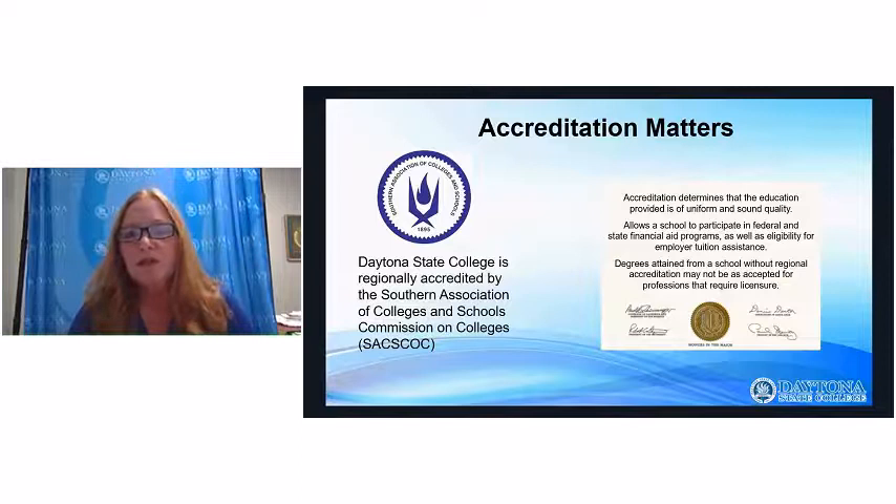Why should you choose Daytona State College? We are regionally accredited by the Southern Association of Colleges and Schools, and we serve about 25,000 to 30,000 students a year. This accreditation means that your instruction is of the highest quality. It also helps with transferring credits, because the education you receive at Daytona State College is going to be equivalent to your transfer school.